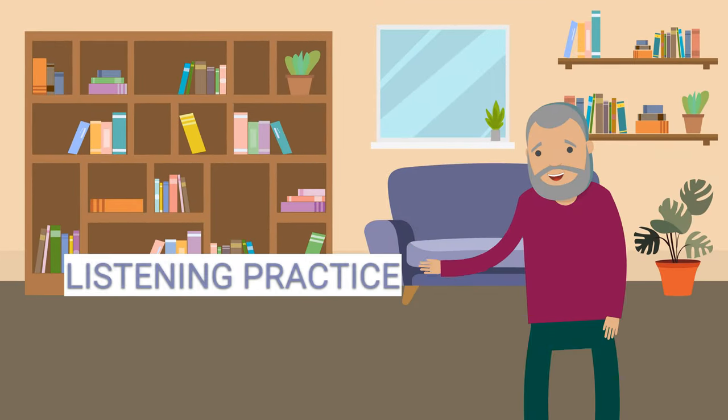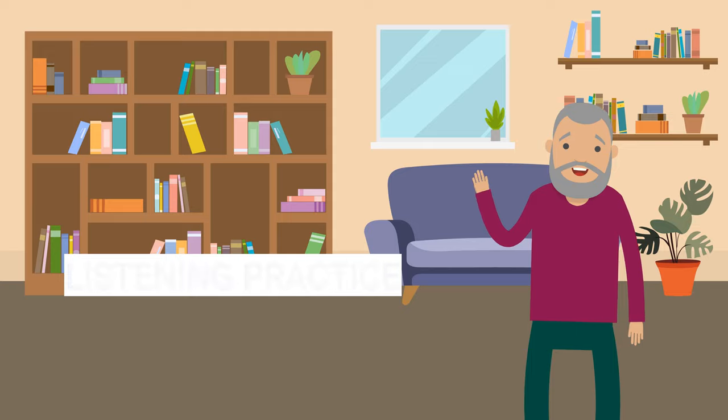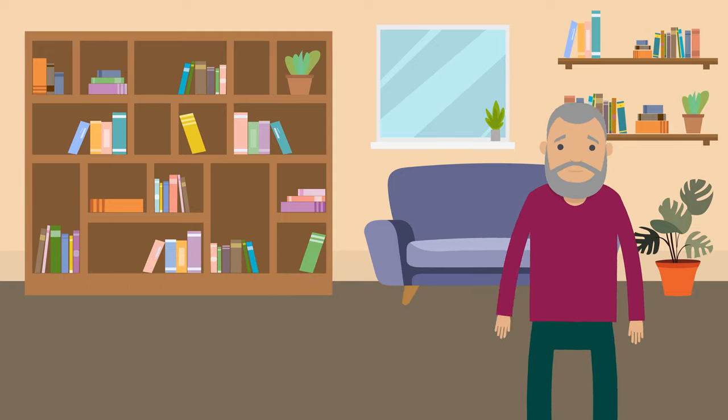Listening practice. Story. Now, let's see these words and the present simple tense in a story. Listen carefully to practice your listening skills.